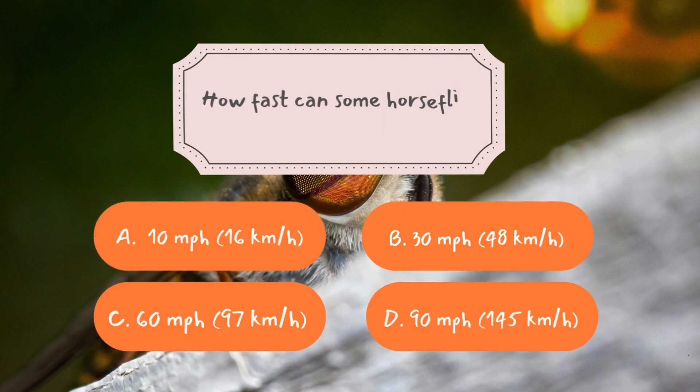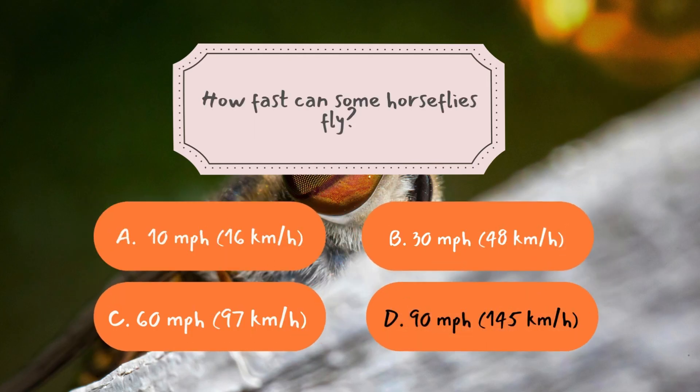Question number two: how fast can some horseflies fly? The correct answer is D — 90 miles per hour, or 145 kilometers per hour.